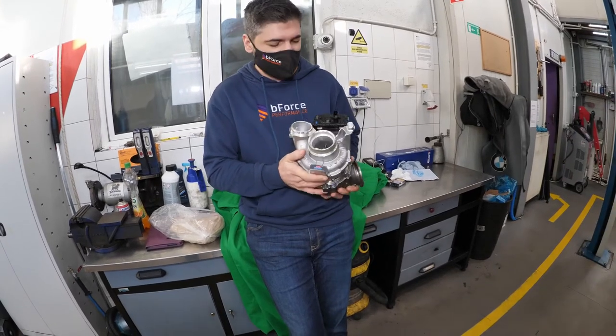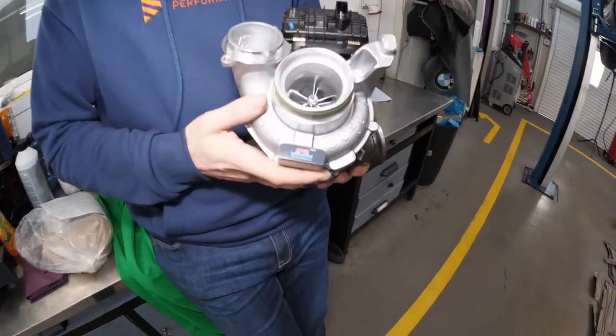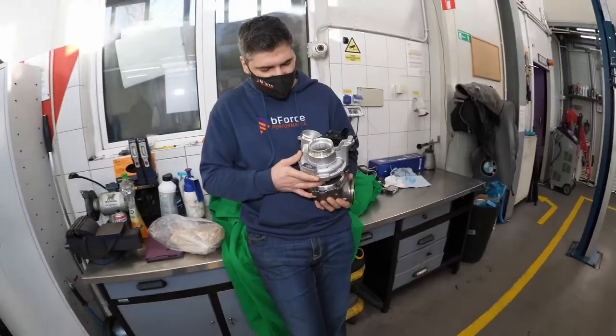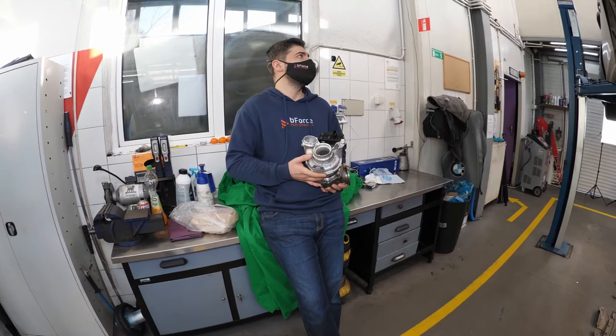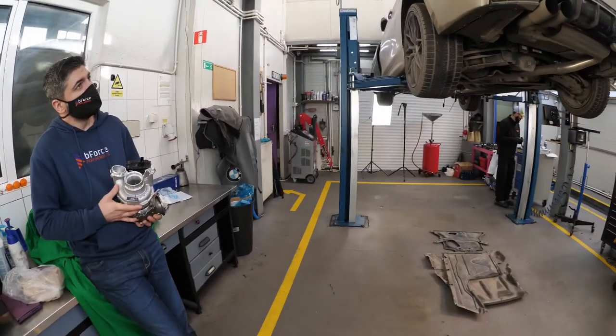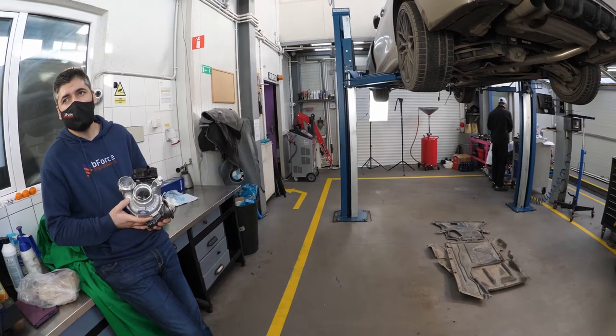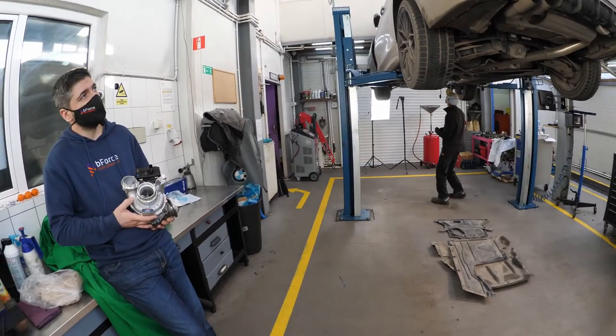The car is currently a 3.0 diesel making 258 horsepower. To obtain 330 horsepower, the car is built to stage 2, with the following changes: a sport intake, a K&N filter.